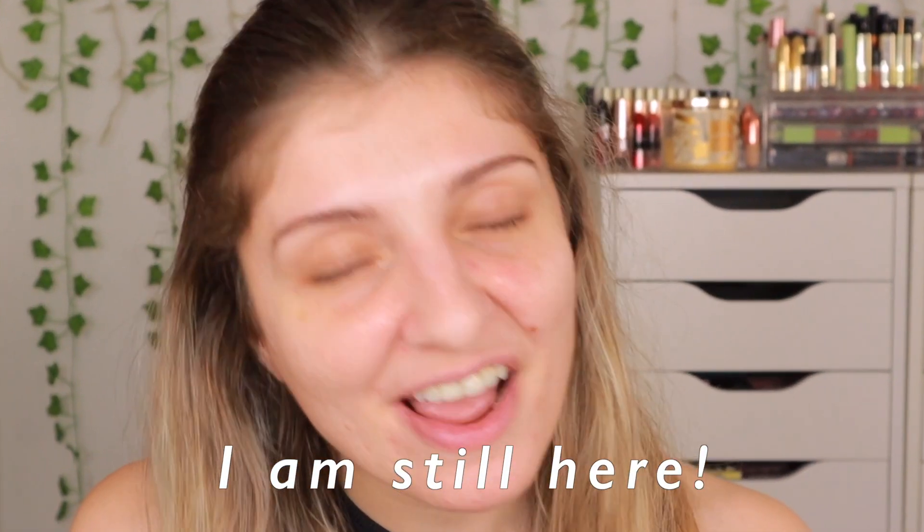Hi everyone, it's Kezi Obi here from Kezi's Corner and welcome to my channel. It's been a while, but I am here. I am still here. I was still active on Instagram, but on YouTube I took a bit of a step back from recording longer videos. I was still uploading some shorts here and there, but I feel like I lost my touch with longer videos.